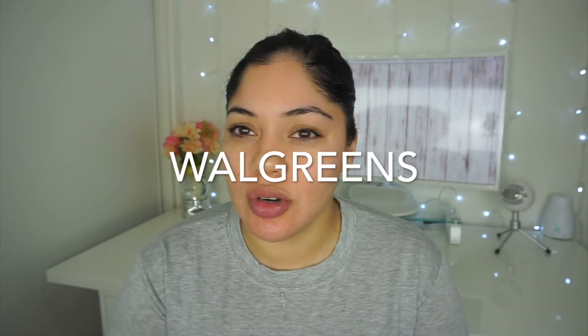Hey guys, welcome back to my channel! Today I'm really excited to share some cool things I found at the drugstore. I went a few days ago and was so amazed with all the new products out, so I picked up a few things to do a full face of drugstore makeup. I also found some eyelashes I'm super excited to try — I've been seeing them all over YouTube!